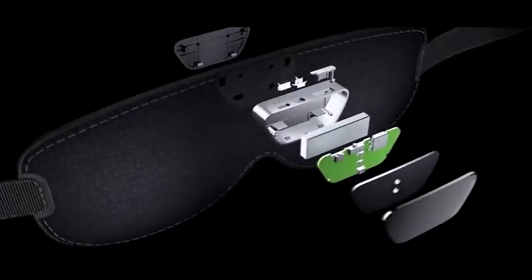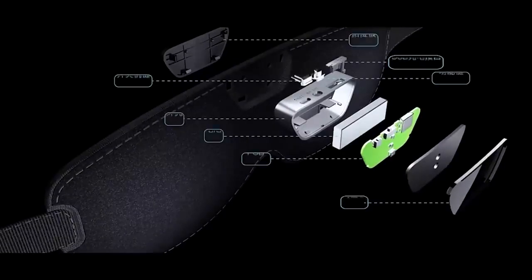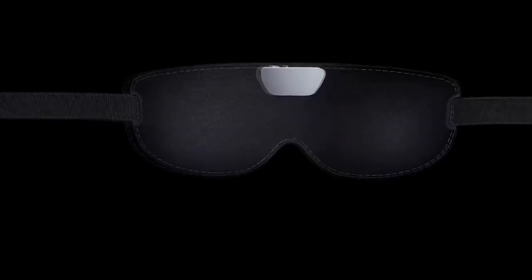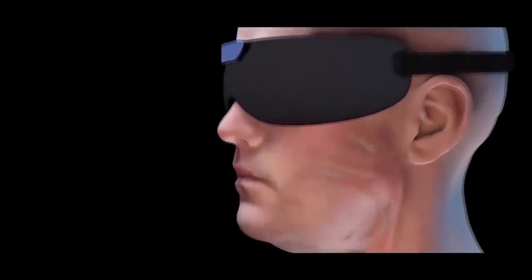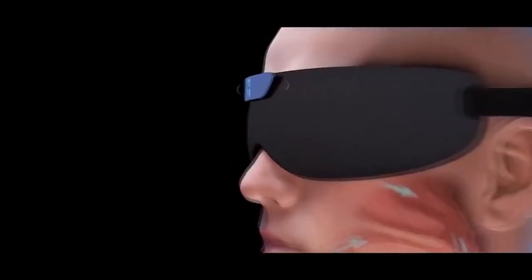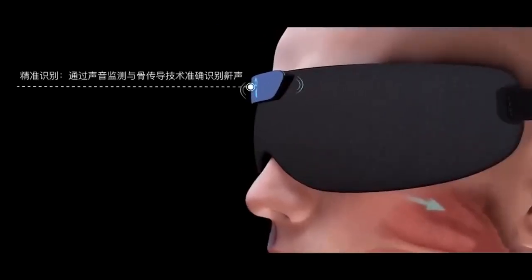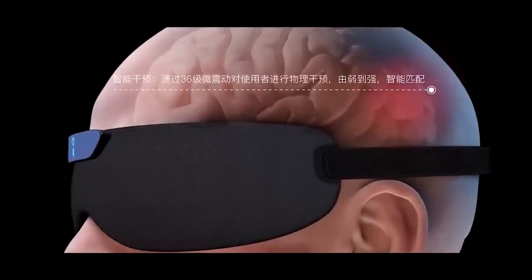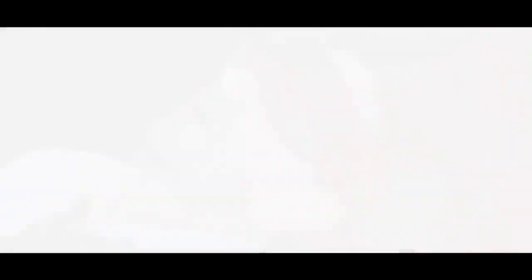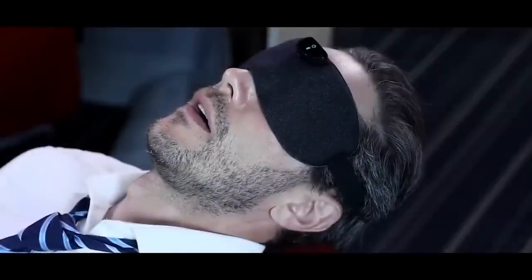In case the snoring bandage is not suitable or uncomfortable, there is a substitute — a mask. It costs more, but the effect is more interesting. As the manufacturer claims, it not only interrupts snoring but also helps to get rid of it over time. Of course it is hard to believe this, but maybe it really is true. In addition, the mask connects to your smartphone and allows you to monitor the quality of sleep. The principle of work involves vibration pulses — the mask itself determines which one to send depending on the intensity of the snoring. Complex and incomprehensible, but in any case I would risk it.